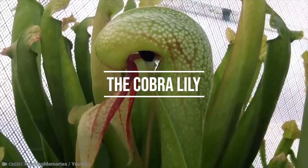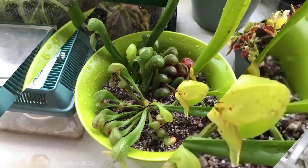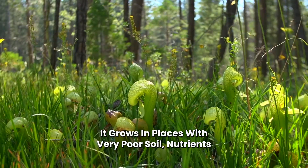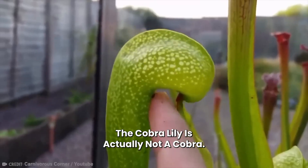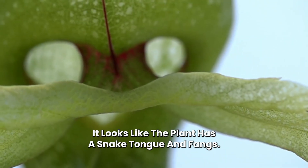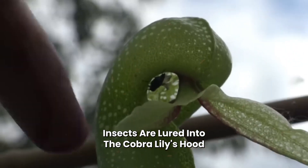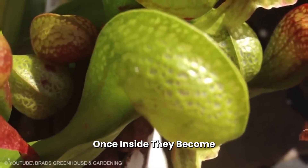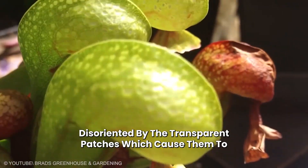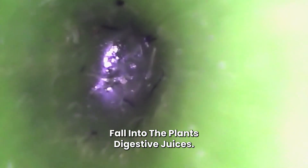Number 18: The Cobra Lily. This pitcher plant is native to Northern California and Oregon in the USA. It grows in places with very poor soil nutrients. The cobra lily is actually not a cobra — it looks like the plant has a snake tongue and fangs. Insects are lured into the cobra lily's hood by its sweet scent and vibrant coloration. Once inside, they become disoriented by transparent patches, which cause them to fall into the plant's digestive juices.